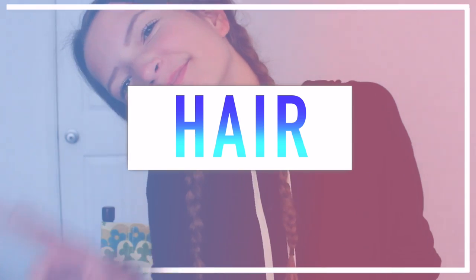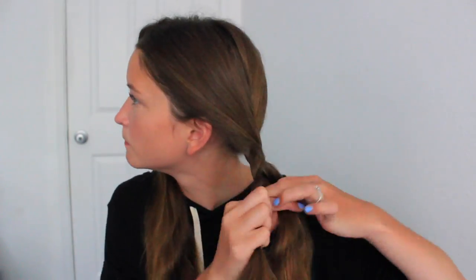I think this hairstyle is super easy but also really cute. I began by putting some dry shampoo throughout my roots and brushing out my hair. I created a middle part and then split my hair in half to begin braiding both sides. I've actually been doing this a lot recently because it's really cute — I personally like it better than just a regular side braid.